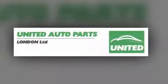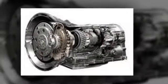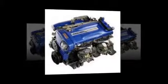Can't find the part you need for your car? You haven't tried United Auto Parts London Limited. We stock used and reconditioned parts for all makes and models, including Japanese and Datsun. Whatever the year.